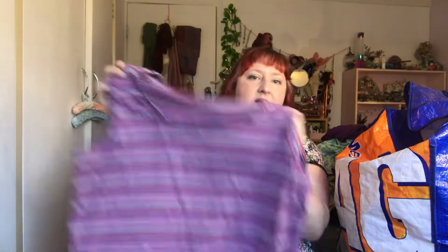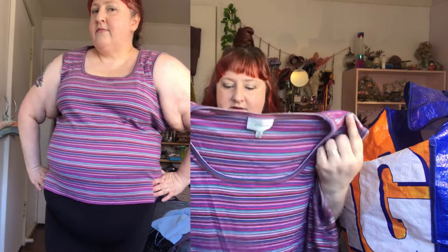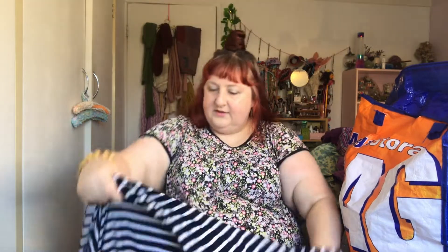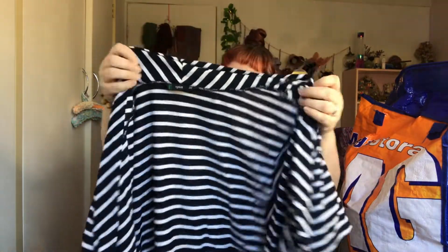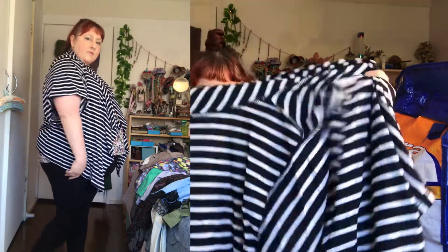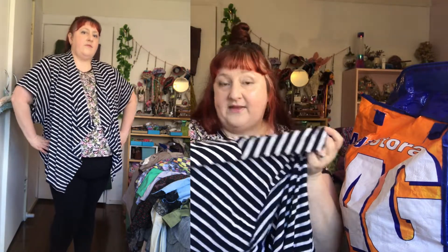Just a tank top — cute colors though, nice stripes. I don't know why it was in the bag but it's cute. I can feel we're near the bottom now. Oh, black and white stripes — some kind of short-sleeved cardigan with black and white stripes and a nice roll collar. I could wear this. I think I didn't like the black and white, but I might try dyeing it and see if that makes it more fun.